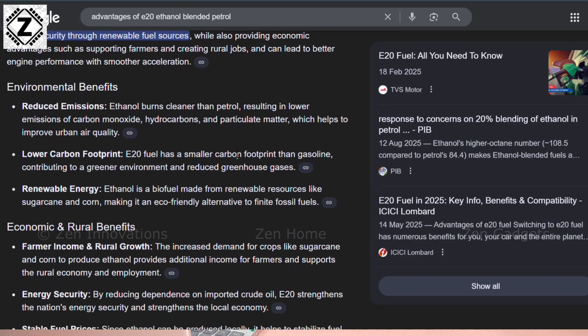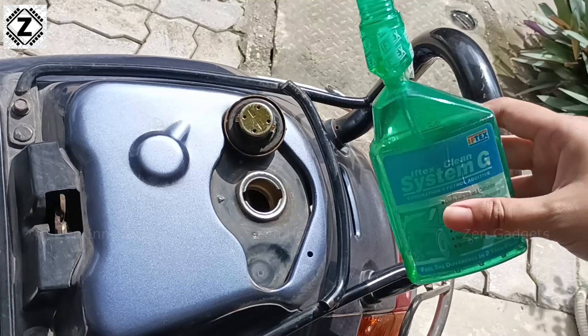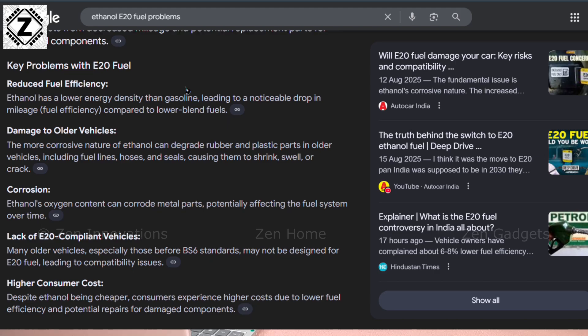We are going to discuss what are the benefits and problems with this kind of fuel, and how to protect our beloved vehicles — including whether adding additives can be a good option. Let's start with point number 1: what is E20?